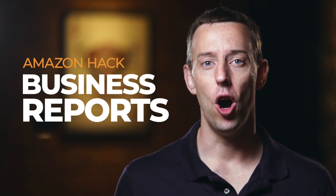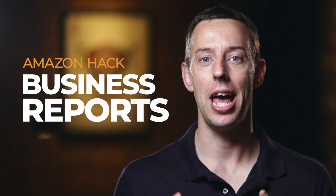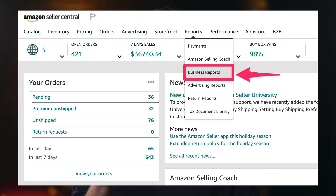Business reports — how boring, but guess what? Within Amazon Seller Central, you can actually figure out a lot of really valuable business data, all for free, within the business reports section. All you have to do is go to Seller Central, navigate to Reports, and go down to Business Reports.